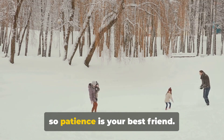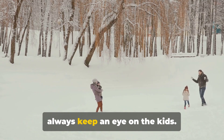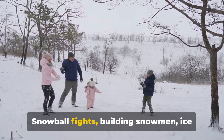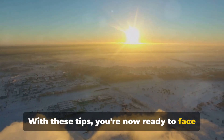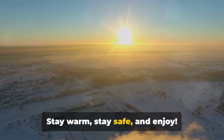When it comes to staying safe outdoors, remember to take it slow, especially when driving — ice and snow can make roads treacherous, so patience is your best friend. And if you're out playing in the snow, always keep an eye on the kids. Lastly, don't forget to enjoy the winter season: snowball fights, building snowmen, ice fishing — there's plenty of fun to be had. With these tips, you're now ready to face the North Dakota winter head on. Stay warm, stay safe, and enjoy!